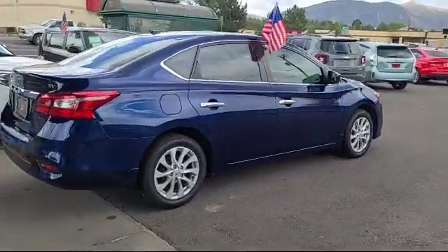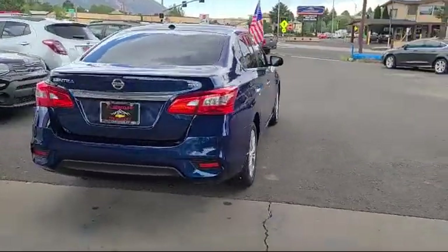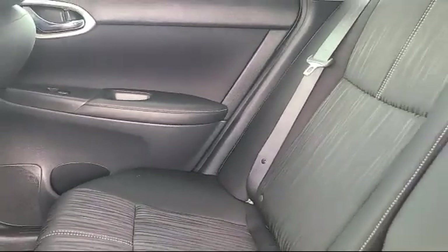Sirius XM Satellite Radio, Dual Front Side Impact Airbags, Premium Cloth Seat trim, and has less than 50,000 miles on the odometer.